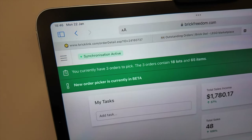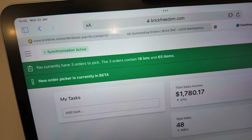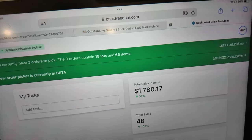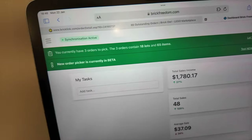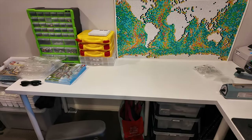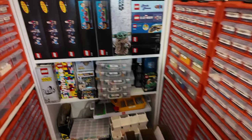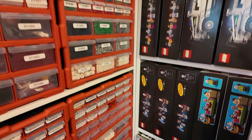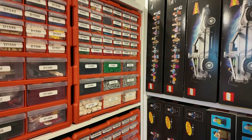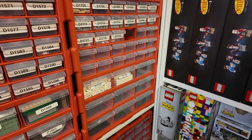Welcome back to a new week. I've got three orders from Sunday and they're quite small ones — 18 lots and 65 items. I did get all of the roller coaster sets finished up late on Sunday night, hence I didn't do a video, but with all of that parted out it filled up one whole drawer unit and probably almost half of the second one.